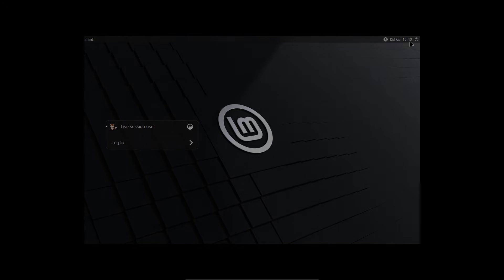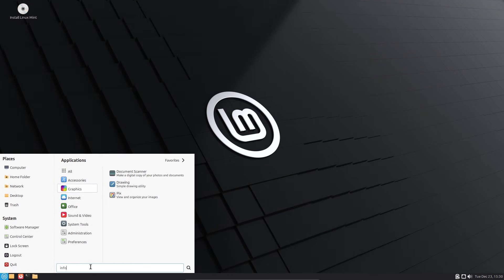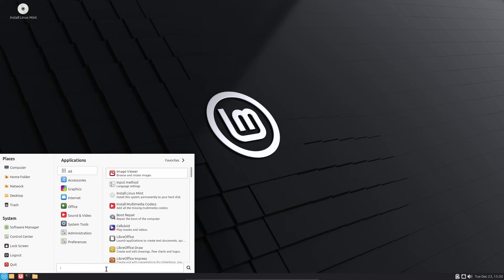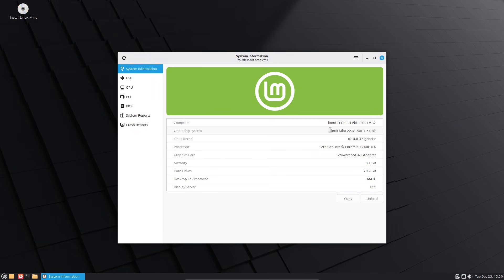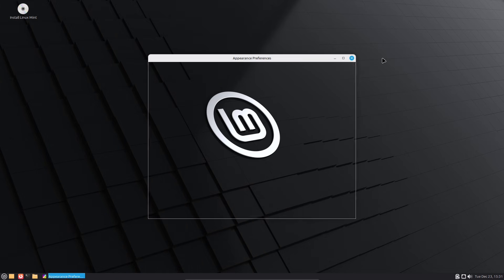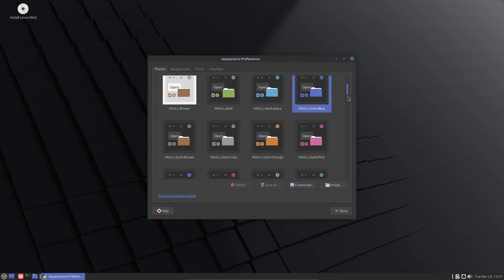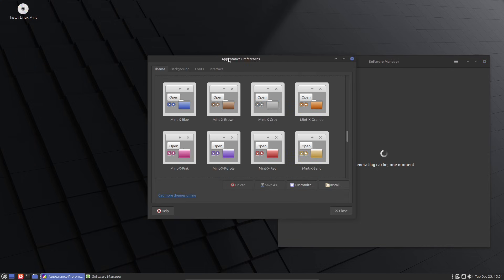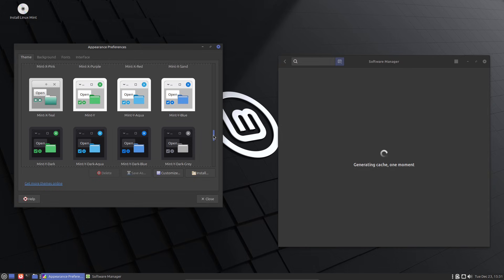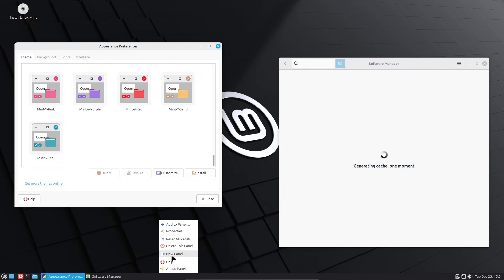Cinnamon is polished and user-friendly. It ships many convenience features, a slick control panel, and a rich Spices ecosystem — applets, desklets, themes, and extensions. That convenience is great, but it's also the main privacy trade-off. Each Spice you install is third-party code running in your session and may call the network or access local data. The Cinnamon team hosts Spices centrally to make installation easy, but users should treat Spices like any third-party plugin: vet them, review code if you can, and only install from trusted authors. If you love Cinnamon, disable auto-install of Spices, audit applets you add, and avoid anything that asks for online accounts unless you trust the author.